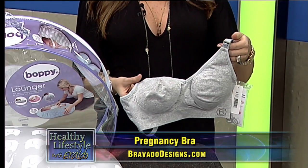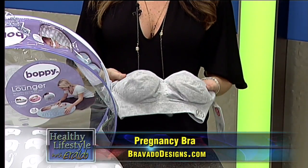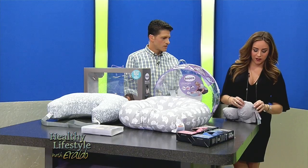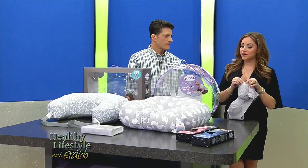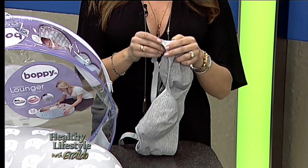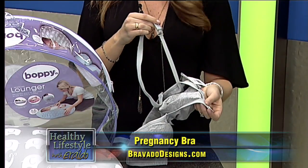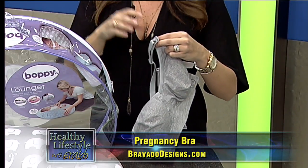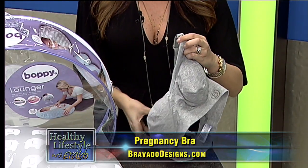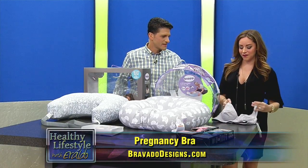It's an active bra for low-impact activities like yoga or walks, and it's something you can use before and after the baby. It has these really cool nursing pads that come off — because there's a lot of leakage going on. And there's this little snap here that snaps down, making it really easy so you don't have to take the whole thing off. You can find these online at bravadodesigns.com.